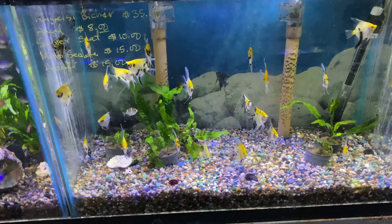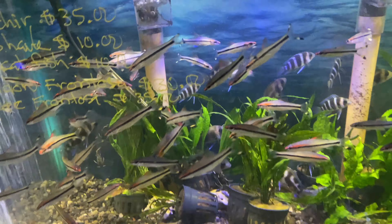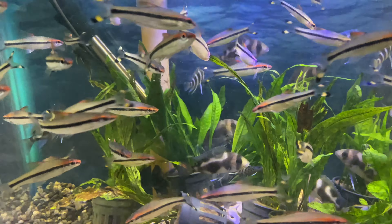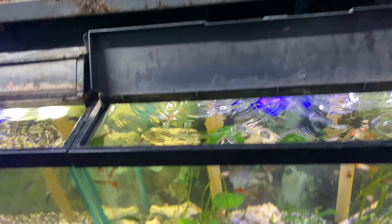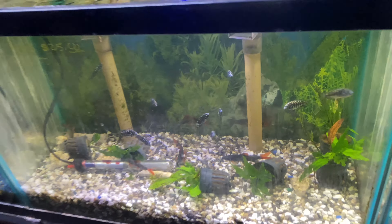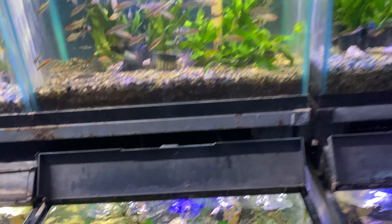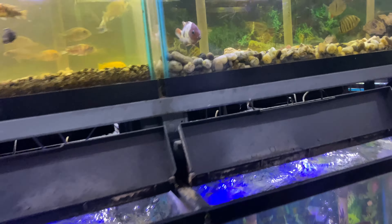Got some angelfish right here. The roseline barbs — we definitely got to grab some of them. Black widow frontosa back there, that's where I got mine at. Look at the trophies down there, trophies are pretty cool too. And then a bunch of Africans — that's a nice African cichlid right here too.